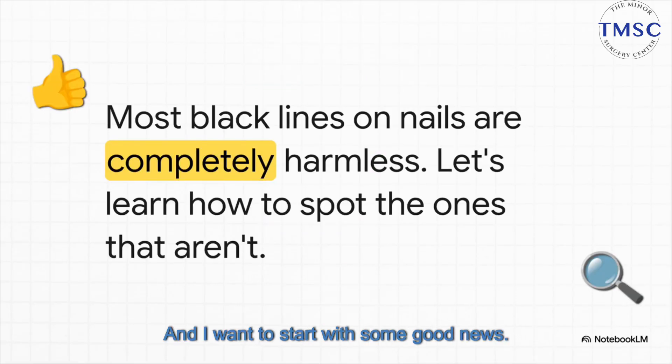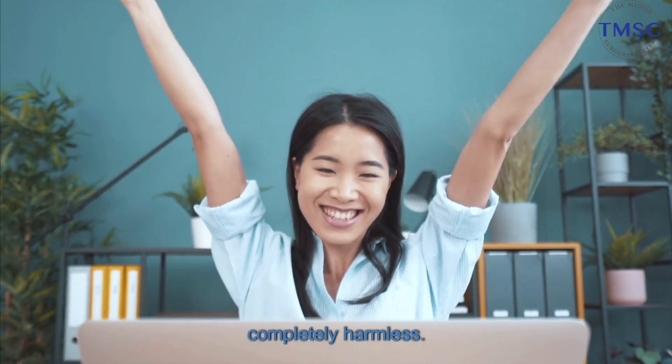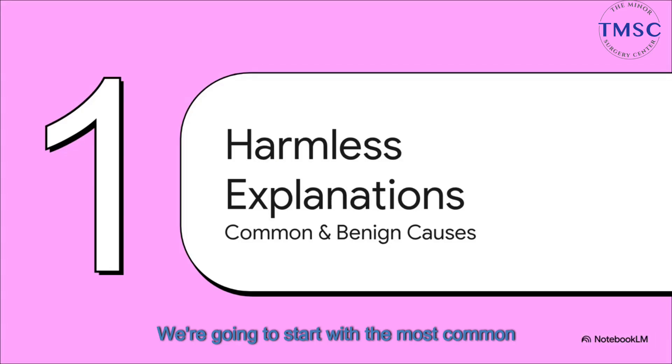I want to start with some good news. The vast, vast majority of these lines are completely harmless. Our goal here is to give you the knowledge you need to tell the difference, so you can spot the ones that are totally fine and the very few that might need a closer look. We're going to start with the most common and frankly reassuring reasons first, because odds are what you're seeing falls into one of these harmless categories.